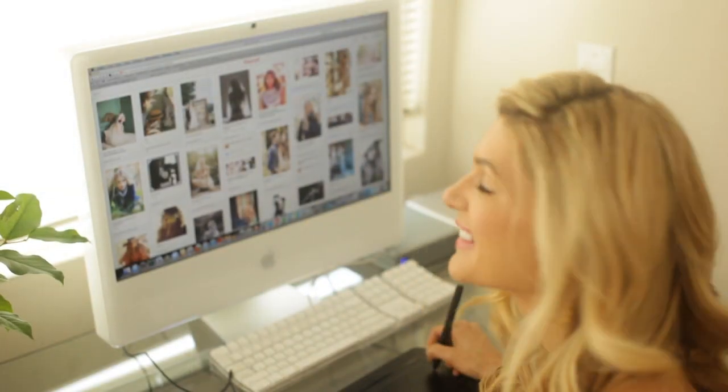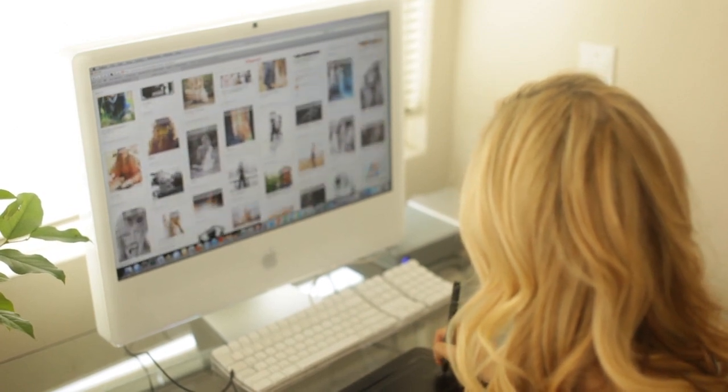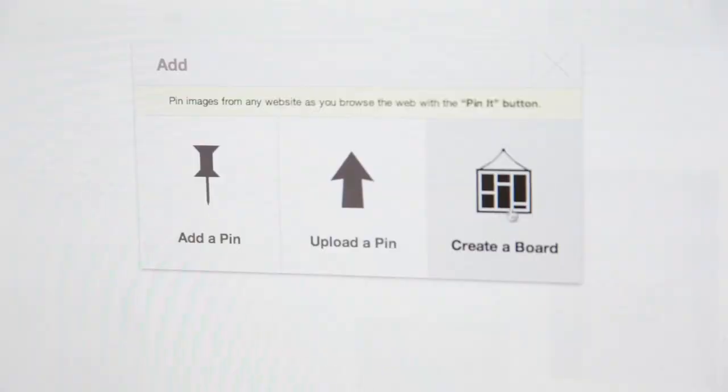I'm going to show you how to use Pinterest on your next shoot. Pinterest is a fun way to build a dream board and also a great way to collaborate with friends and clients. Today I'm going to show you how to use the collaboration tool.